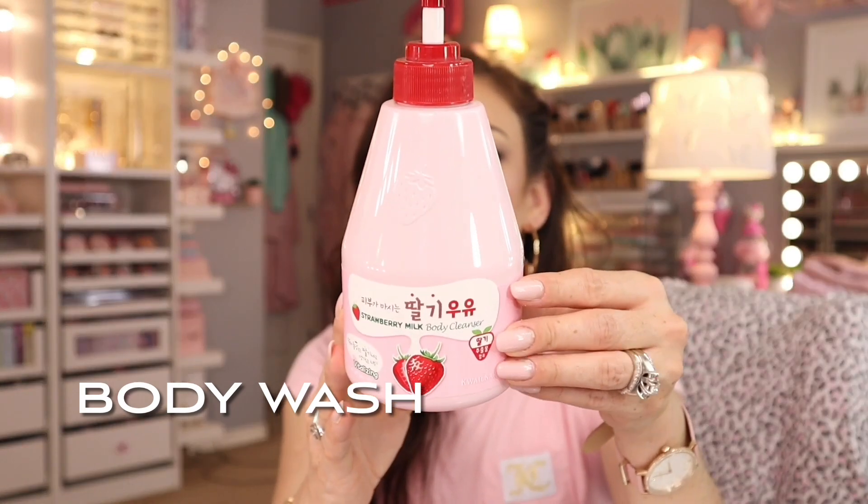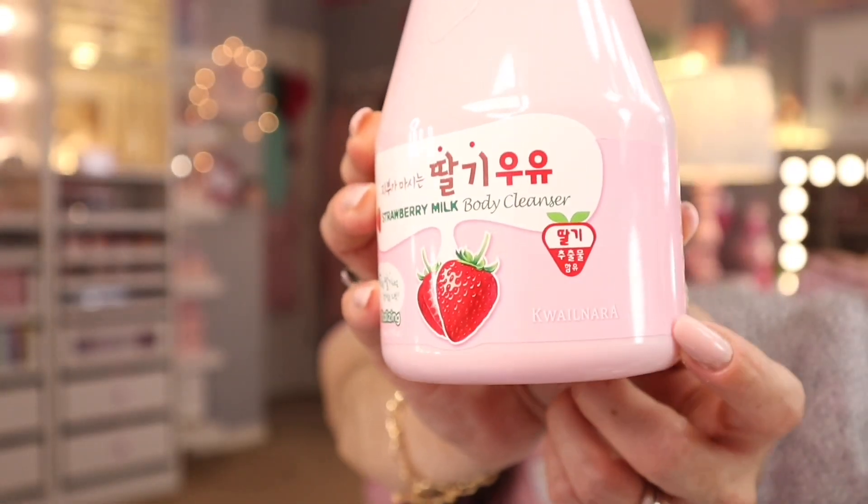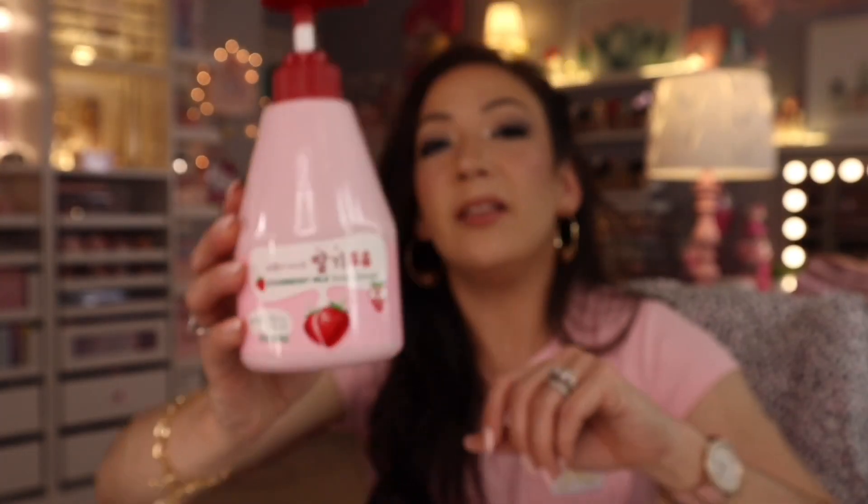I found this at TJ Maxx and tried it on a whim — it lathers so good and smells so good. It's a K-beauty brand. This is a strawberry milk body cleanser — they also have banana, avocado, and coffee bean scents. The packaging is so fun, it reminds me of the Sanrio, Kauai kind of vibe. If you like that aesthetic plus want a great cleansing product, this is awesome.